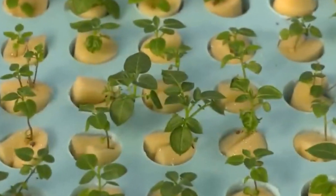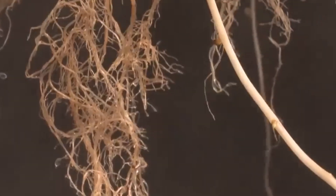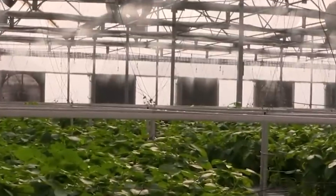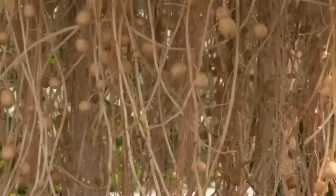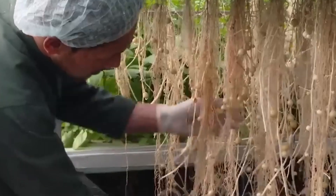How It Works: In an aeroponic system, potato plants are anchored in place, with their tubers — the part we eat — developing in the open air. The roots dangle below, regularly sprayed with a fine mist of water that contains essential nutrients. Because the roots are exposed, they receive an optimal amount of oxygen, which accelerates growth and results in a high yield. Farmers can closely monitor and adjust the nutrient mix, water levels, and environmental factors like humidity and light, ensuring the ideal conditions for potato growth.